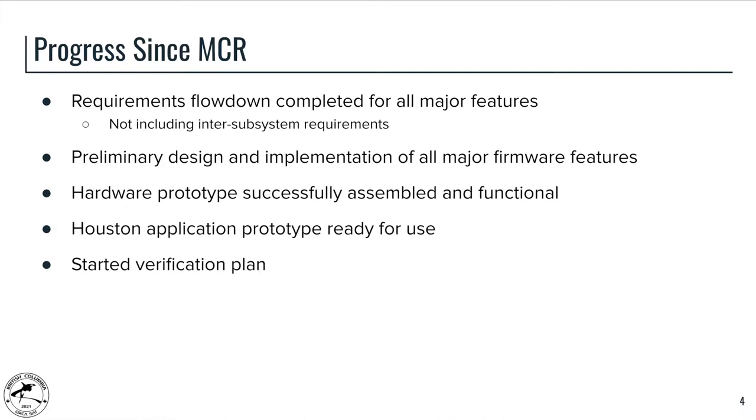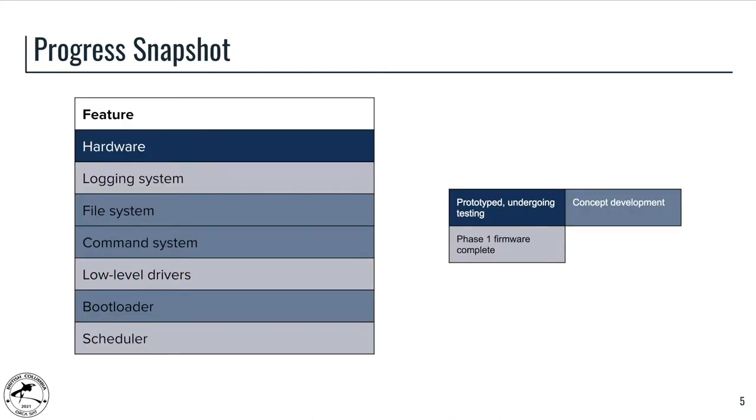In terms of progress since MCR, we've completed our requirements flow-down for all the major features. We have most of our firmware features either implemented or in preliminary design at this point. We also prototyped our hardware and successfully assembled it and are continuing to test it. We need further firmware progress to complete testing of all hardware features. We also prototyped the Houston application for mission management and automated testing and started our verification plan. This is a closer snapshot of the progress of some of the major features in our system.